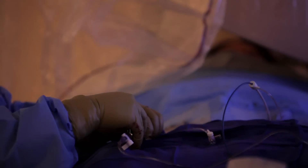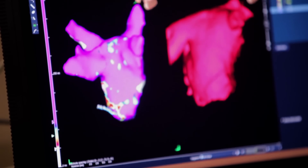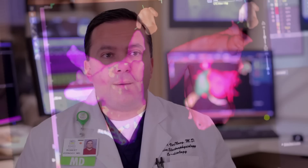Sometimes you can have life-threatening fast heart rhythms that are best treated with an implantable defibrillator. And sometimes we use medicines, but then there are also fast heart rhythms that can be correctable or curable theoretically with an ablation procedure.